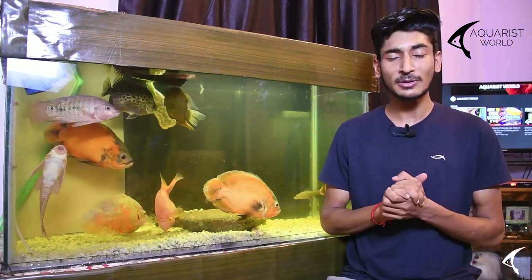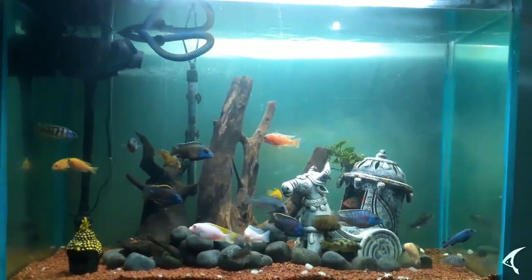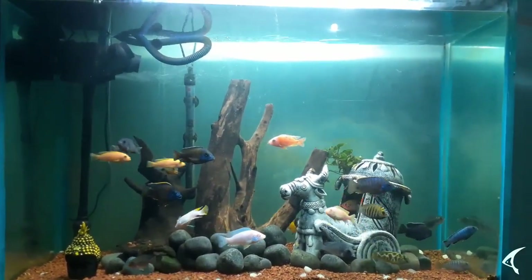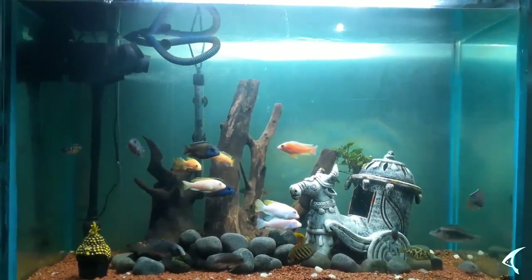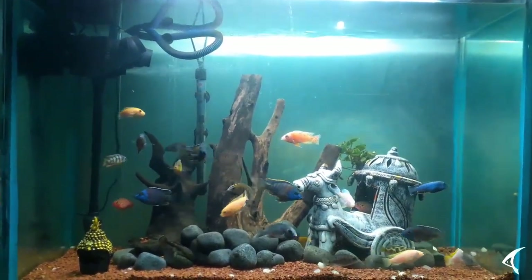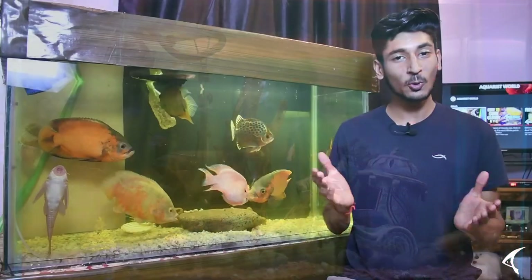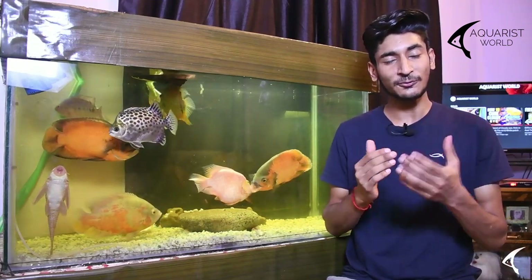Cichlid fish variety is very famous because it is available in every size and every tank. If you have a nano tank, you can use a small cichlid fish. If you have a medium size tank, you can use a medium size cichlid fish. If you have a monster tank, you can use a large cichlid fish.